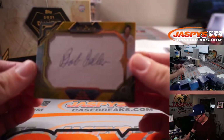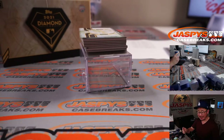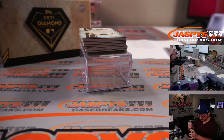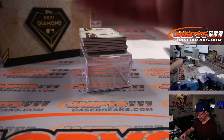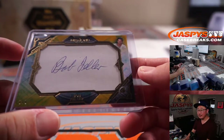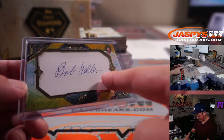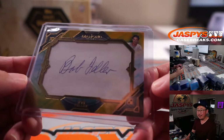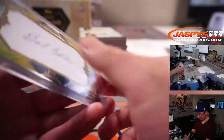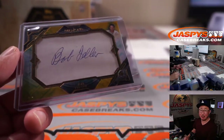A cut auto — wow, look at this feller. That is Bob Feller, one of one cut auto! That's pretty awesome. Bullet Bob. That's a nice, clean cut auto too. There's nothing else around it. Strong autograph. That is cool. Cleveland is a number block team, and that's for PJ with the number one. Congrats, PJ.